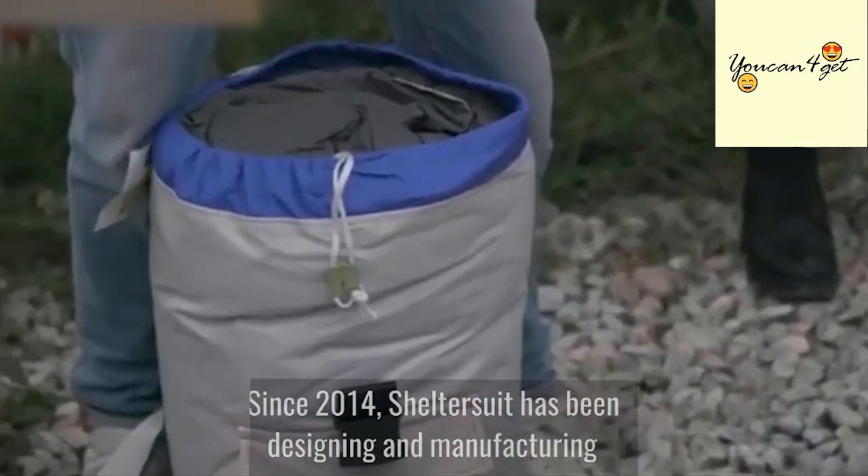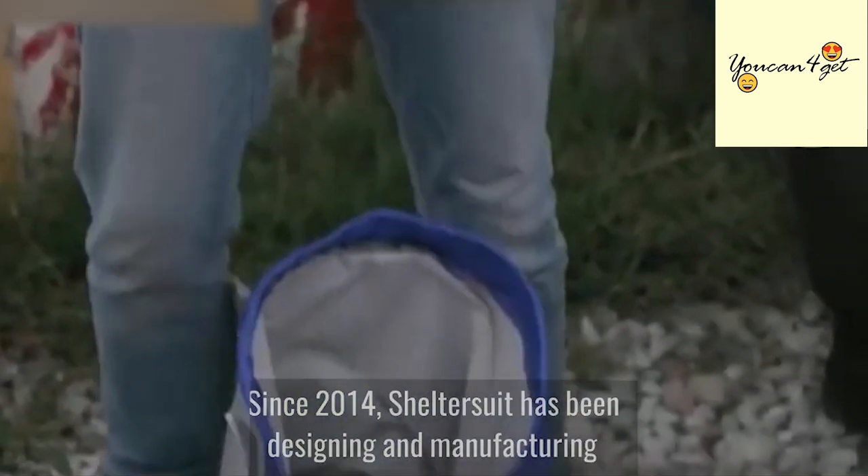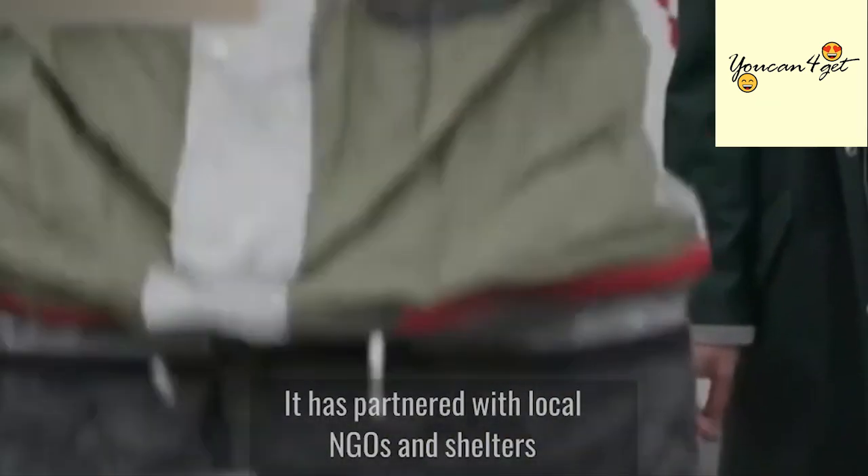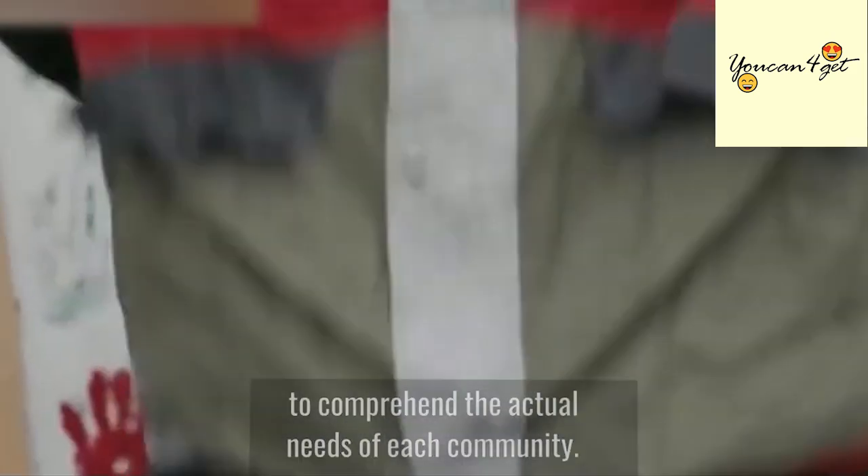Since 2014, Shelter Suit has been designing and manufacturing emergency disaster relief and multifunctional products. It has partnered with local NGOs and shelters to comprehend the actual needs of each community.